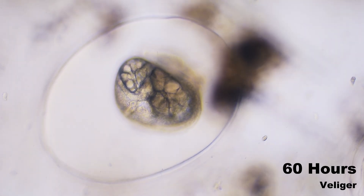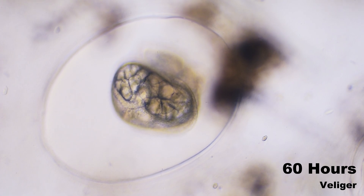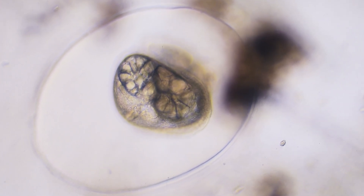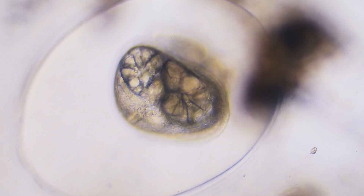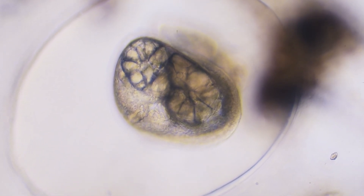At 60 hours, remarkable changes become visible. The embryo is taking on a more distinct, snail-like appearance. Most notably, the heart has formed and begun to beat rhythmically — a mesmerizing sight through the transparent egg case. Gastropods, including snails, were the first animals to develop two-chamber hearts.